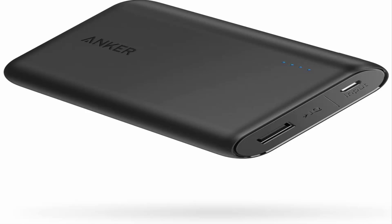What you get: Anker PowerCore 10,000 Portable Charger, Micro-USB Cable, Travel Pouch, Welcome Guide, our worry-free 18-month warranty and friendly customer service. USB-C and Lightning cable for iPhone and iPad sold separately.